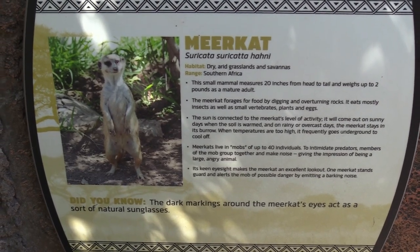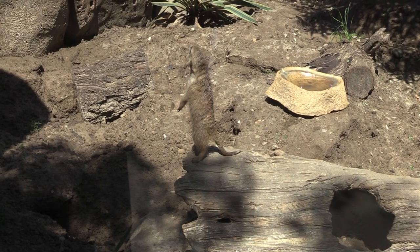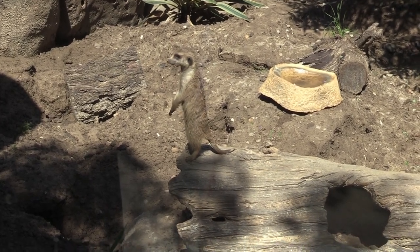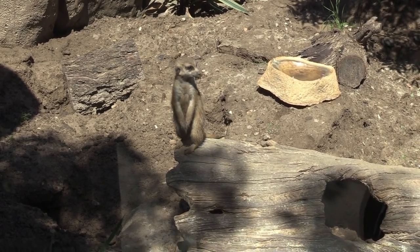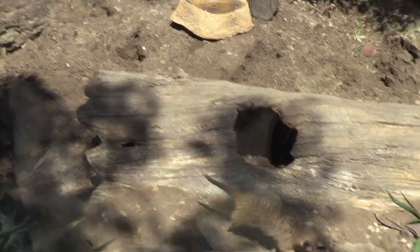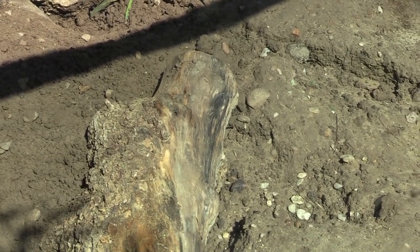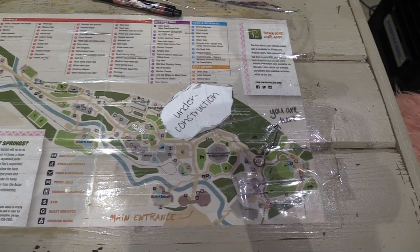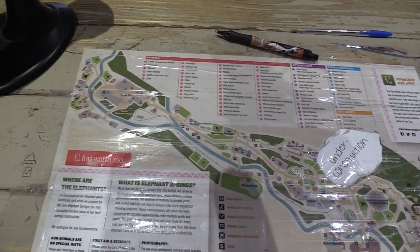We've got a meerkat — this one looks like it's the lookout, and it's the only one that is out right now. Making sure it's safe for everybody. Now he's going into a little log. Here is a map I found at the gift shop, since they are not currently giving out paper maps.